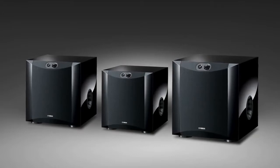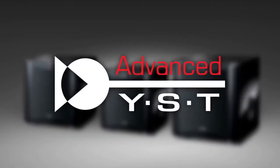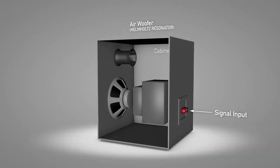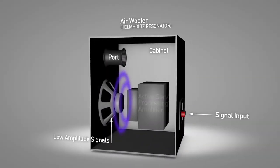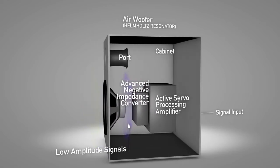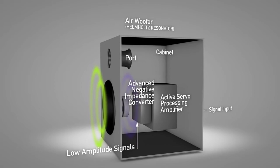For accurate bass response, the NS-SW Series features advanced Yamaha Active Servo Technology II. This proprietary technology dynamically compensates for the negative effects of speaker impedance to maintain excellent control and perfect linearity for superior sound quality.